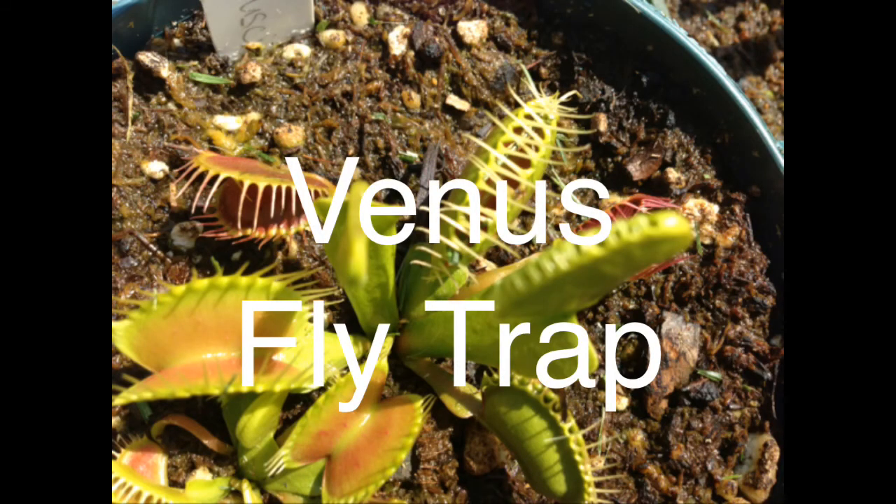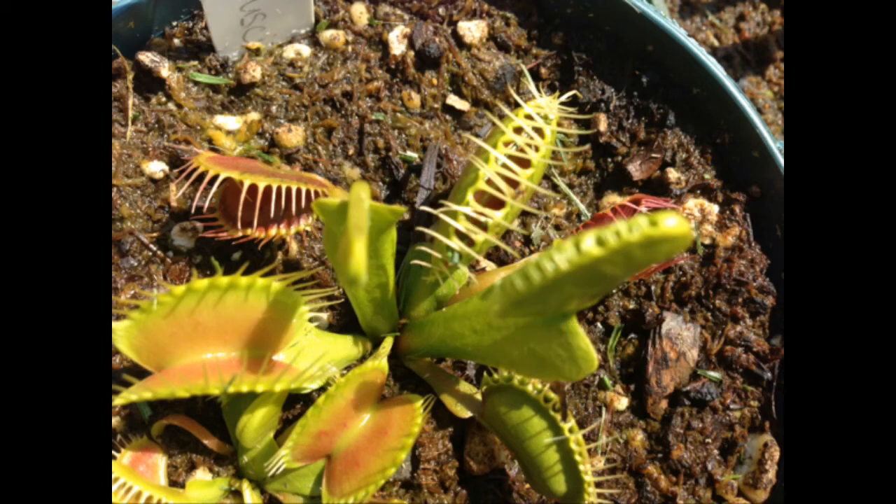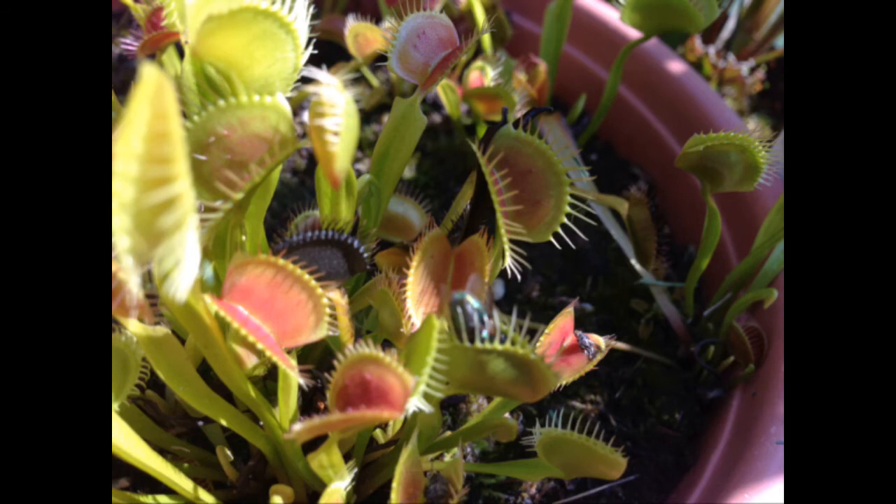Number 2: The venus flytrap. Who cannot have the venus flytrap at the top of a carnivorous plant list? With its voracious teeth and moving modified leaves, or traps, it is one of the most interesting carnivorous plants that you can have. It is great at trapping small insects around the size of a fly.